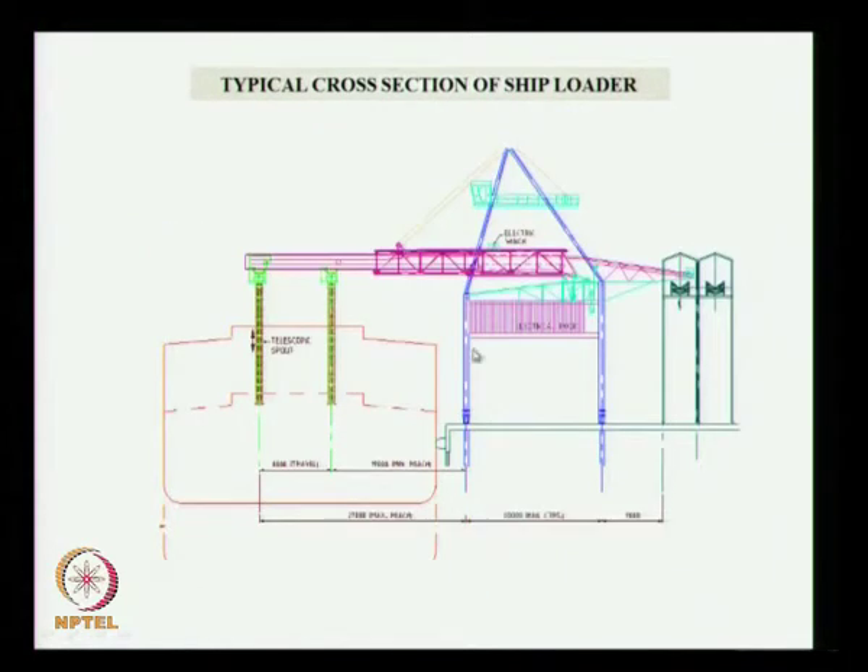For the ship loader — the reverse process — it does not depend on the draft of the vessel or where you are loading. There will be a conveyor which comes and you take the cargo through two telescopic spouts through which you drop the material. Two ship loaders are required per ship — otherwise you load some portion, move the crane to the other end, and that takes time. That is why we provide two cranes.